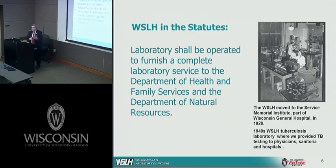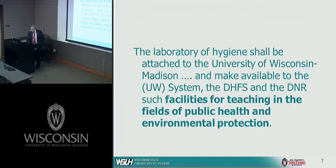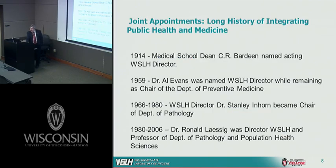We are specifically charged with being the lab for the Department of Health Services and the Department of Natural Resources in Wisconsin. This means we have a clinical component to our laboratories as well as a fairly robust environmental testing component. The lab is attached to the University of Wisconsin to make available to the UW system and state agencies facilities for teaching in public health and environmental protection. I'd like to highlight some of the key areas the lab is involved in today, but first I want to show how the laboratory and the School of Medicine have been linked together.